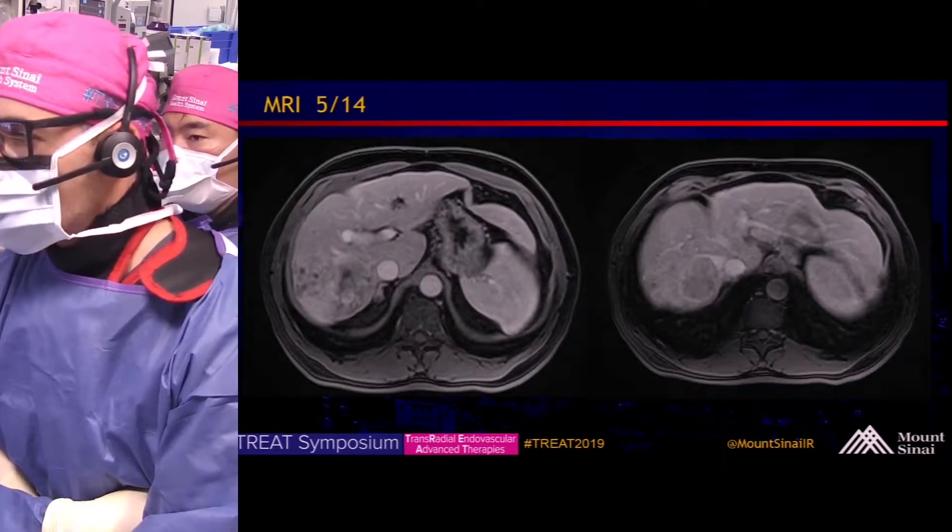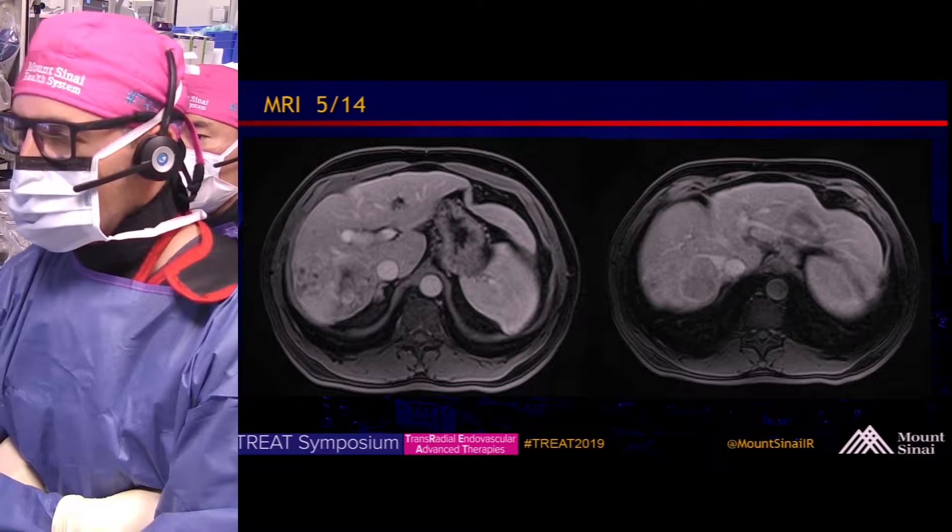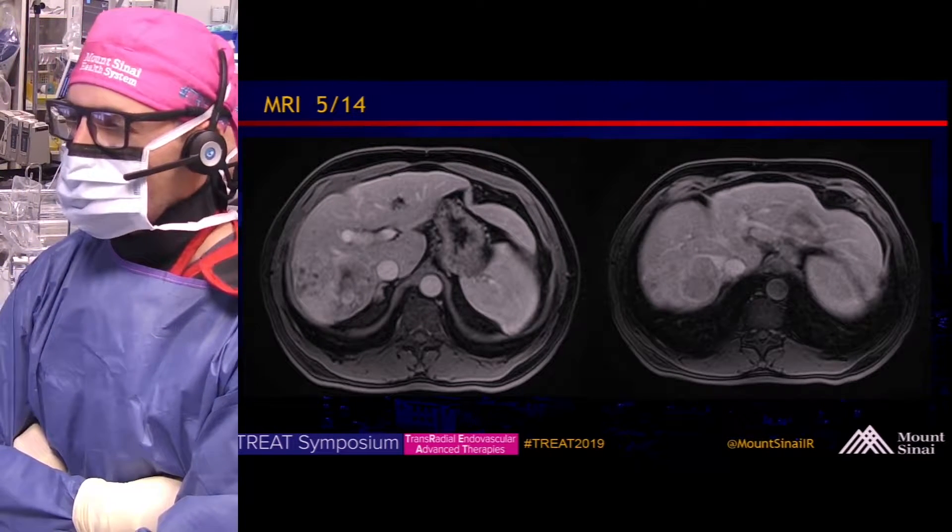MR images correlate with the CT findings, showing infiltrative HCC in the right hepatic lobe.